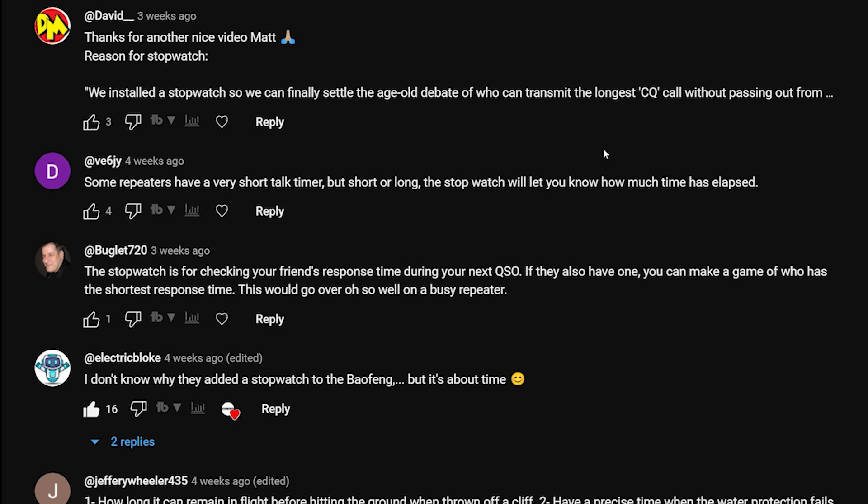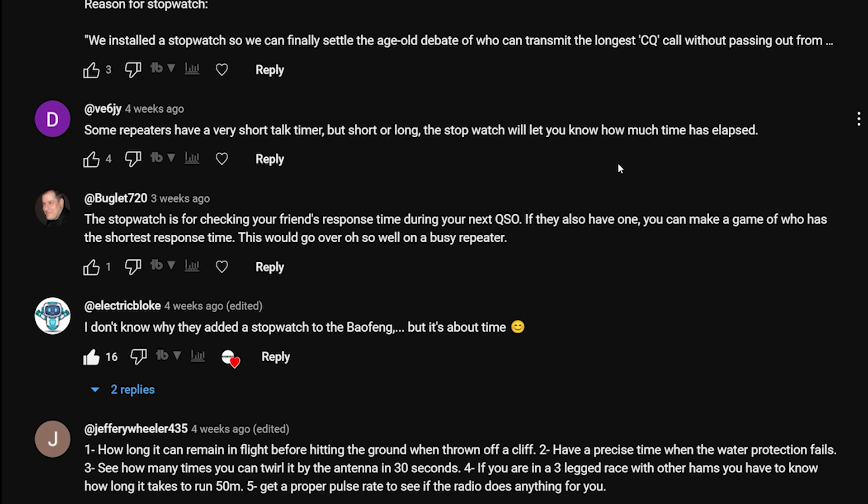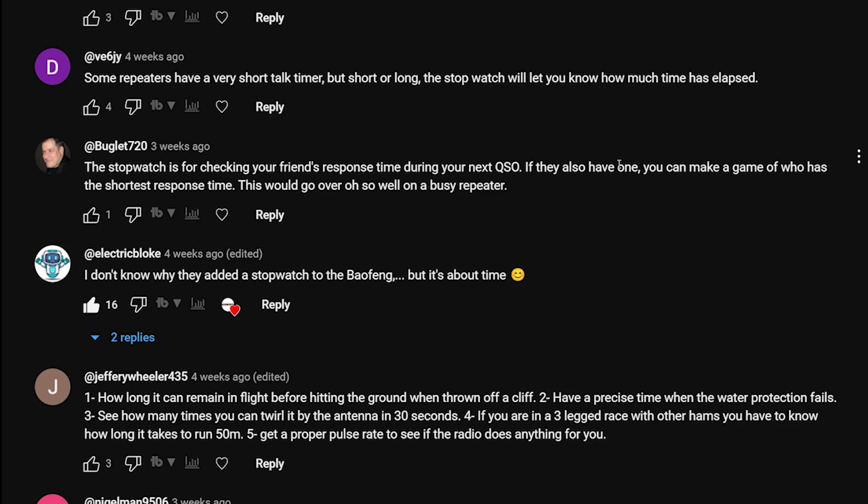That's good but didn't make me laugh as much as the other one. 'Some repeaters have a very short talk timer, but short or long the stopwatch will let you know how much time has elapsed.' That's almost a serious one - and it could actually be a good feature, but unfortunately this stopwatch doesn't activate when you press the PTT.